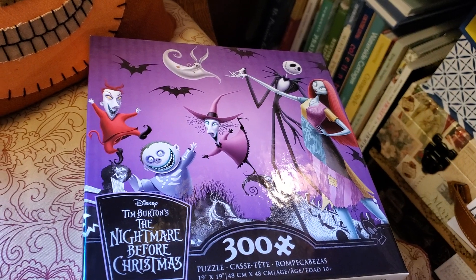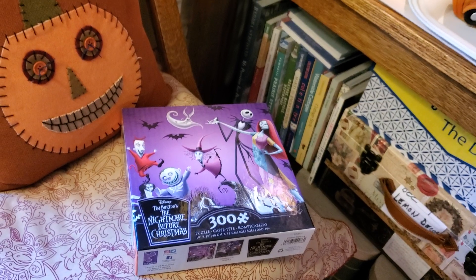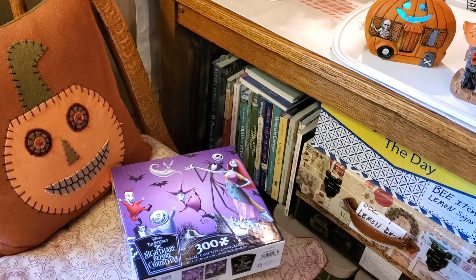It'll probably be a hard puzzle to work because of all that purple background. But our daughter and son are both really good at working puzzles, and the rest of us kind of follow along.